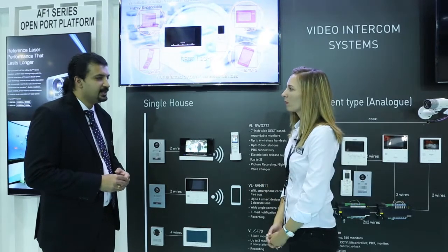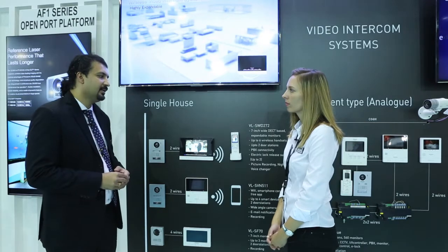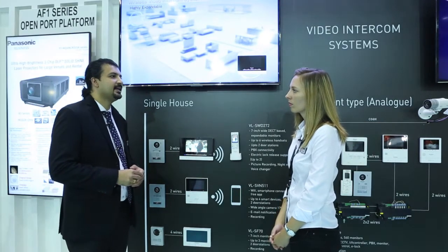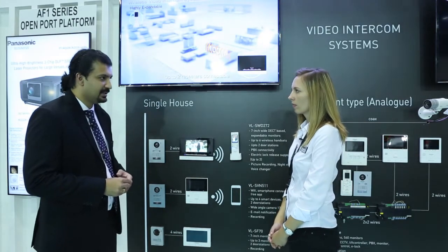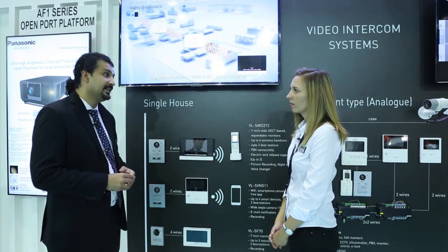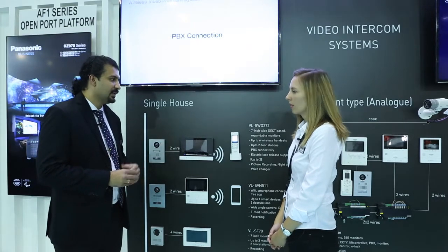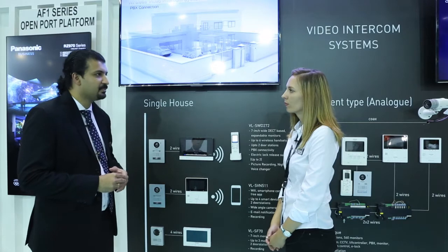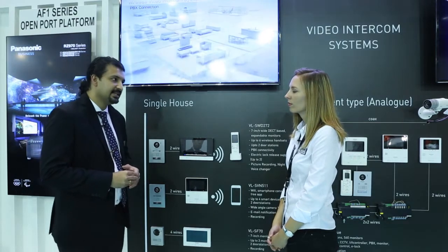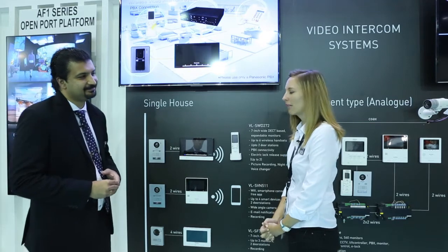This year we're going to launch the new model SWD272. It is a seven-inch model and the unique feature is that it can expand up to seven monitors. It is a Wi-Fi model and customers can also expand the wireless monitor up to six wireless monitors from the main monitor. So it is a highly expandable and flexible product for single house villas and single house apartments — very good for the Middle East market.